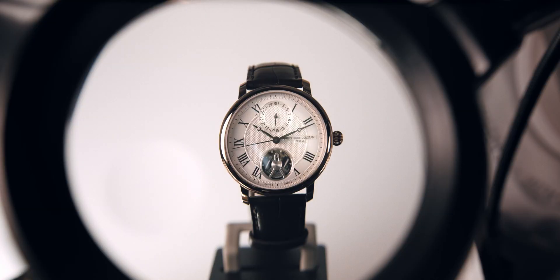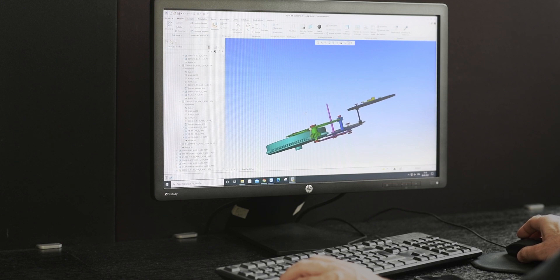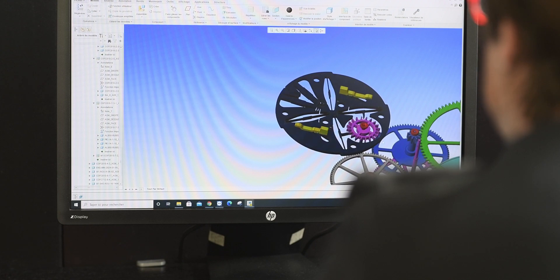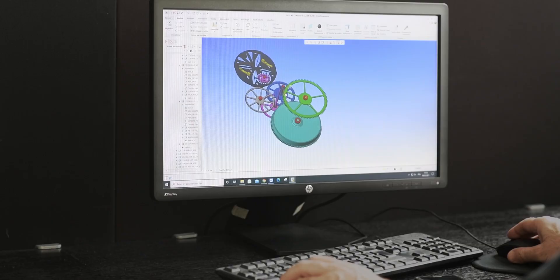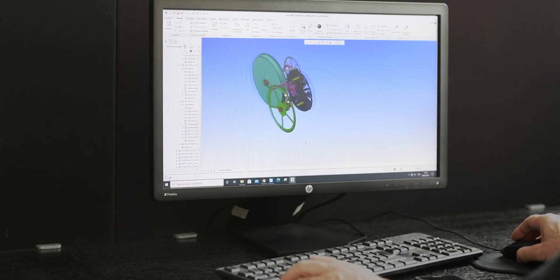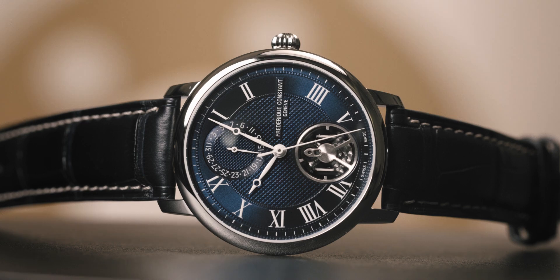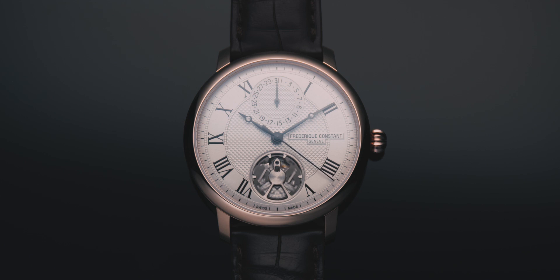Very soon in the development process, it became clear that our conventional gear train could not cope with the incredible speed of this new oscillator. To make it run at 40 Hz, we had to redesign the whole kinetic chain and recalculate the entire gear train ratio to ensure it could keep up with the high speed. We added a wheel to achieve this. Despite the high frequency of 40 Hz, we could achieve 80 hours of power reserve, due to the very high efficiency of the movement.